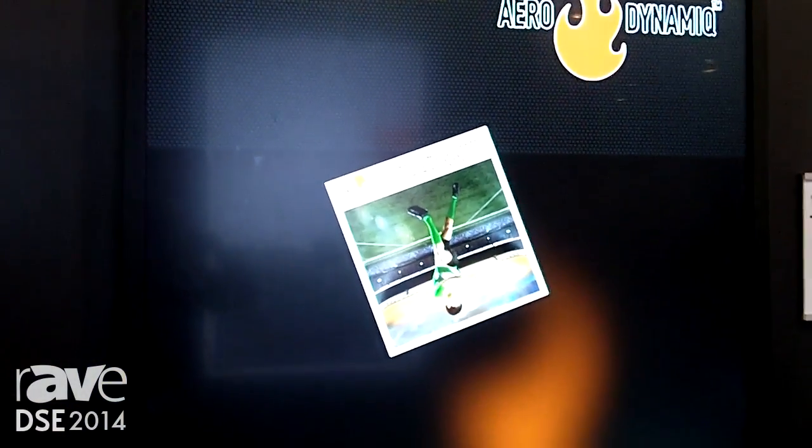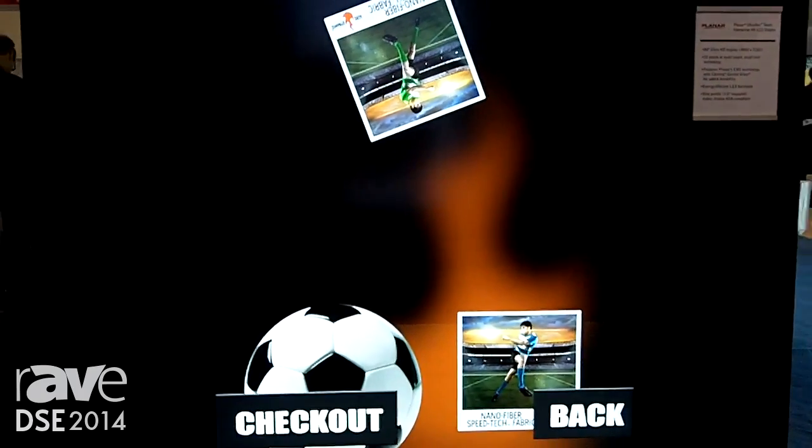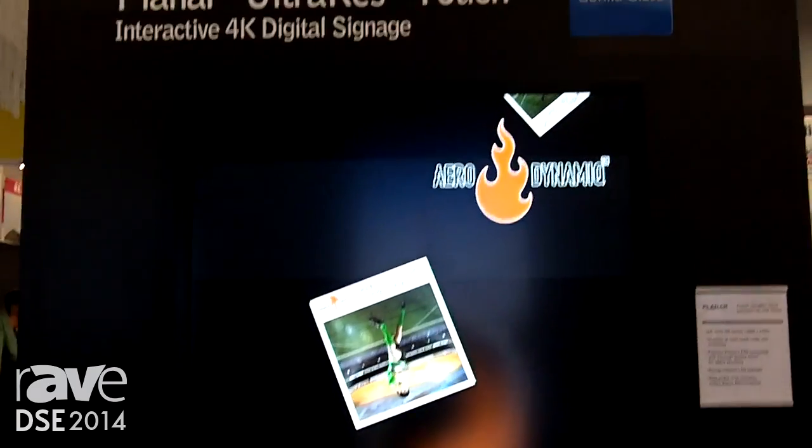This is our 84-inch 4K display. It's Ultra HD, 3840 by 2160. We offer it with touch, as we're showing here, as well as non-touch.